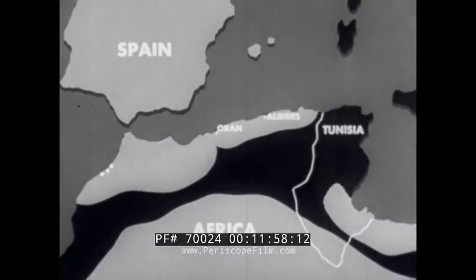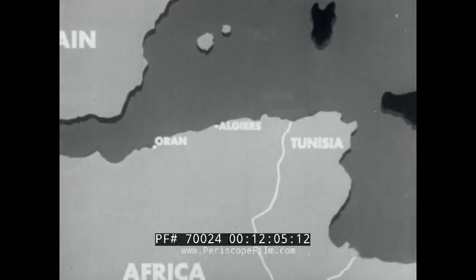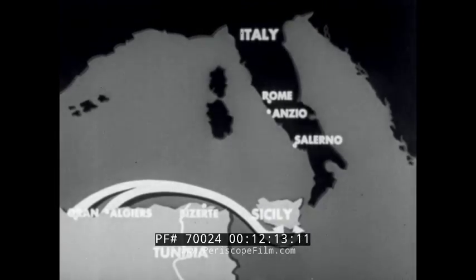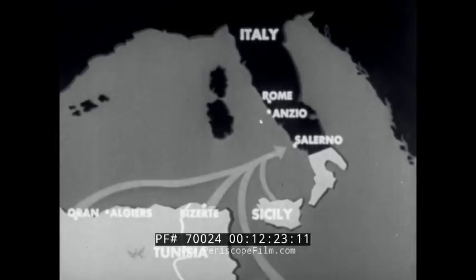All Allied forces then converged on the next strategic center — the objective of the whole African campaign — Tunisia. They thus captured the Axis African army and were then poised to invade Sicily across the narrows of the Mediterranean. After Sicily, the Italians surrendered and the Allies invaded Italy, moving north to push the Germans past Rome.